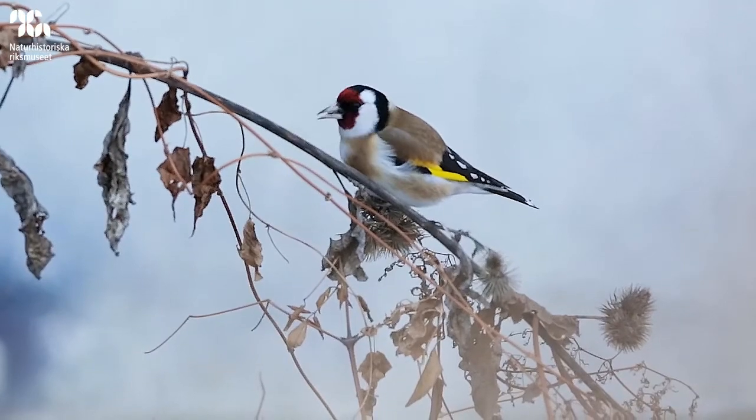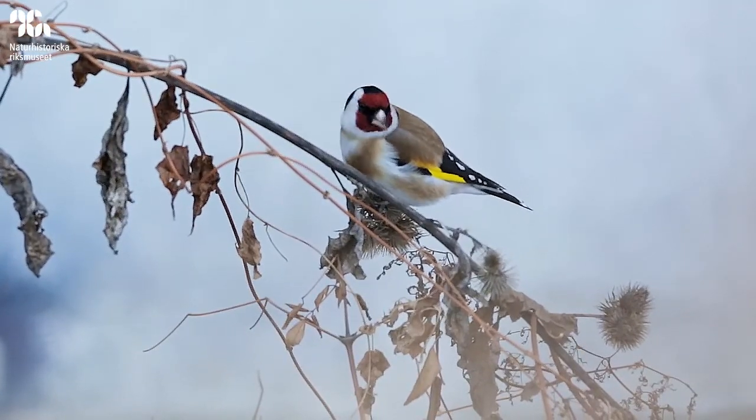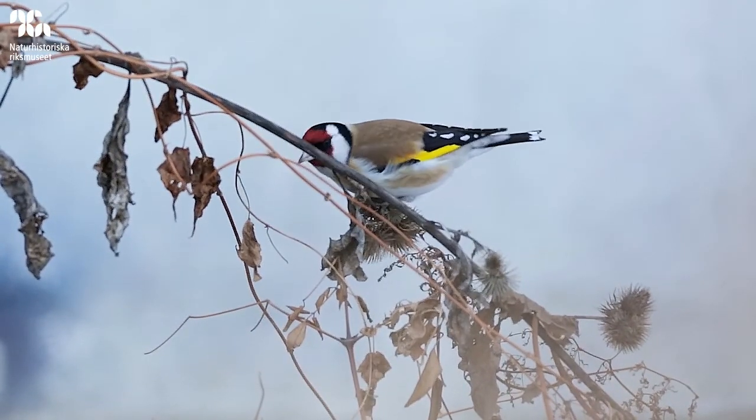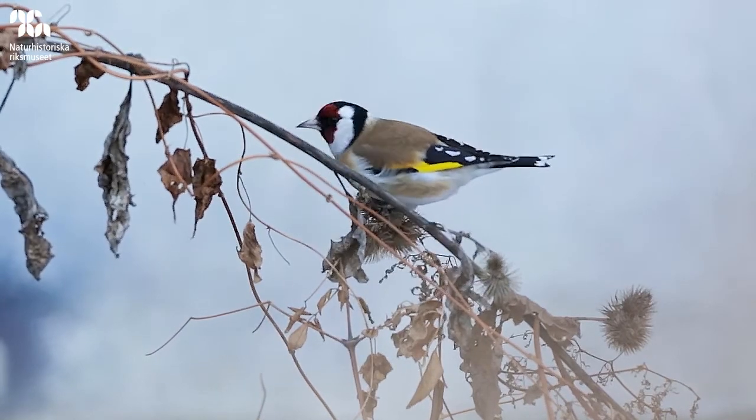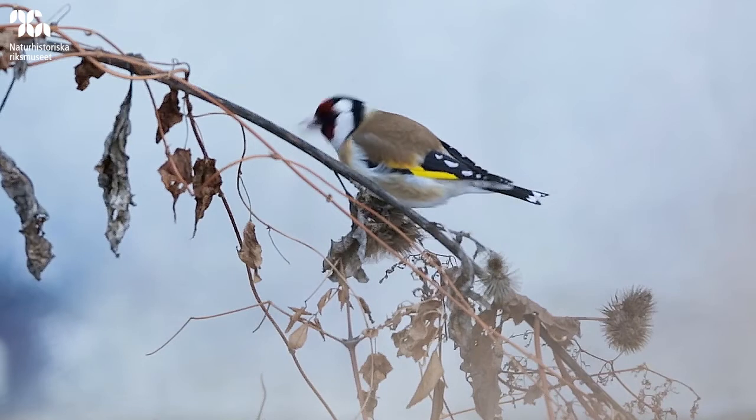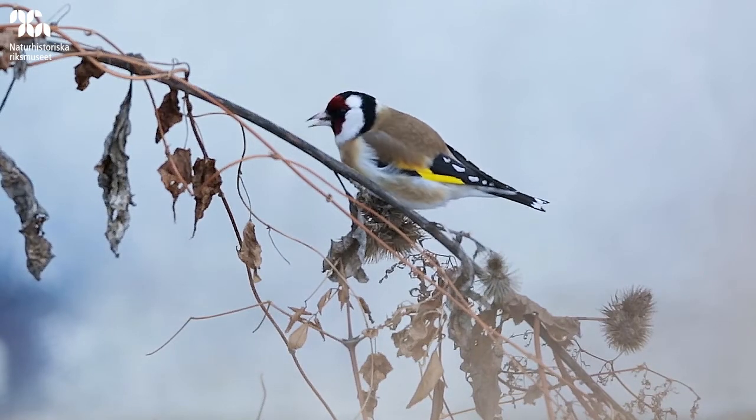I've actually just heard one or two fly over here, which is really fun. They're a really colourful bird and the males and the females both have red in their face, white on the belly, black and yellow in the wings, and brown on the back. They're really quite exotic looking.